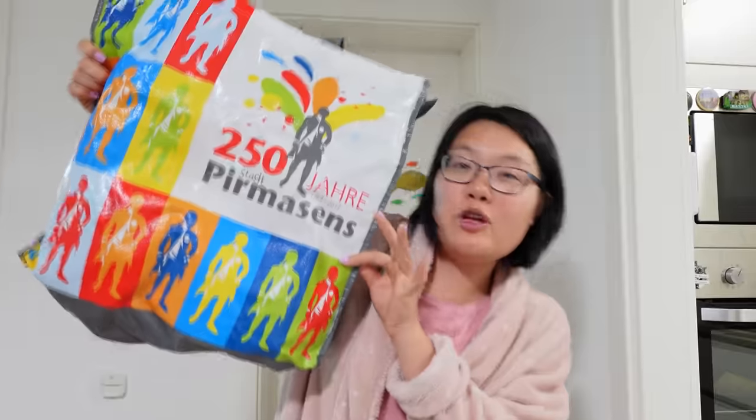First, here's a list of things that you should bring to the supermarket with you. A big shopping bag, because they don't give you free shopping bags over here. Unless you want to pay 20 to 50 cents every time you go shopping, bring your own shopping bag. And it's good for the environment too.